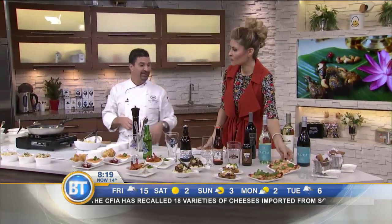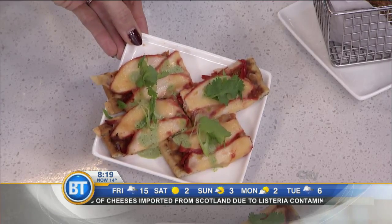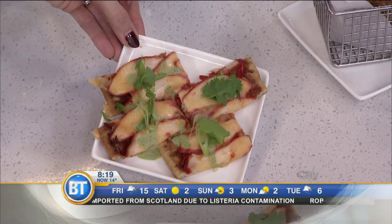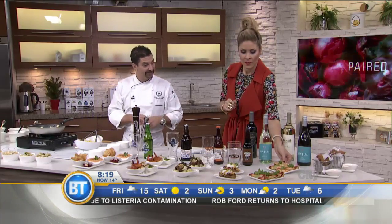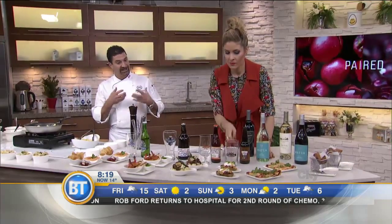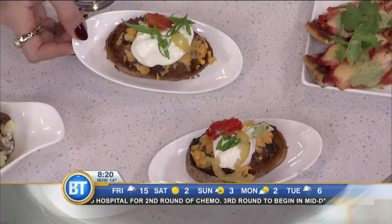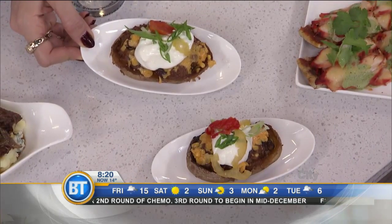That one there is like a tandoori chicken pizza — really, really nice. It's got a little bit of kick to it with an Indian flair, but very mainstream as far as the flavors go. And over here it looks like a stuffed — this is a chorizo chili stuffed potato skin. We've got a little bit of jalapeño on the top, some sour cream and some aged cheddar.